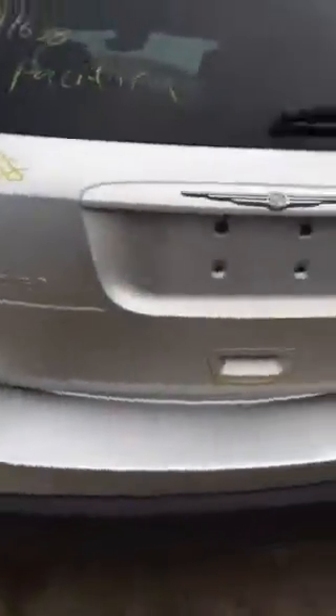It's got aftermarket wheels on it. Good taillight. Trunk lid has some rust on it. Mirror's got some fog in it.